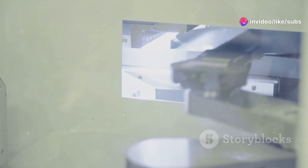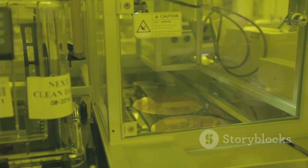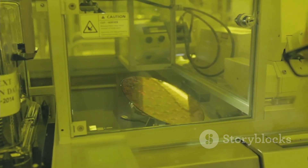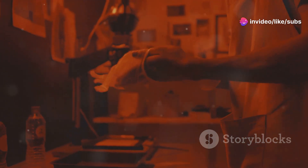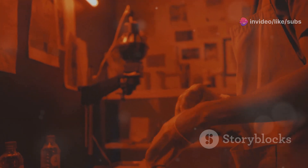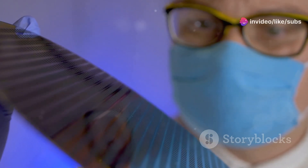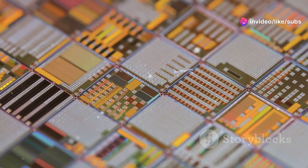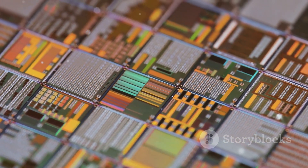The wafers undergo a series of complex processes, including photolithography and etching, to create the intricate patterns of transistors and circuits. Photolithography is akin to printing, where light is used to transfer a pattern onto the wafer. Think of it like developing a photograph — just as a photo is developed from a negative, the microchip's patterns are developed from a mask. A light-sensitive material is exposed to ultraviolet light through a mask, which contains the blueprint of the microchip's circuitry. This process creates the intricate patterns of the chip's circuitry on the wafer, and the precision of this step is critical as it defines the pathways for electrical signals.